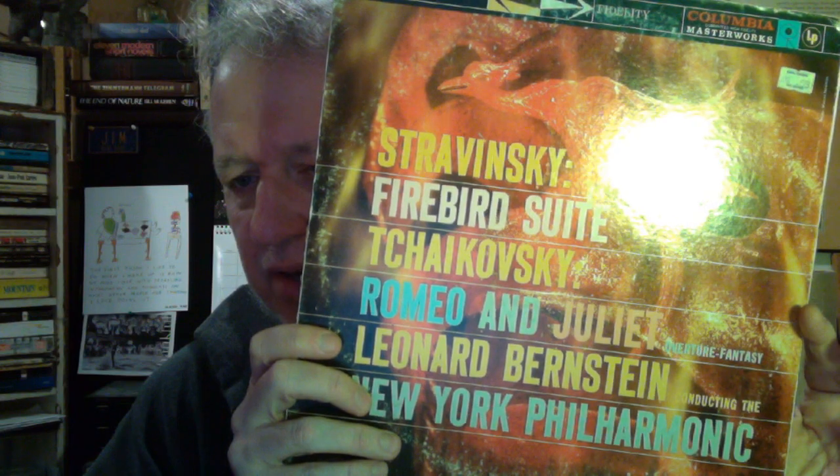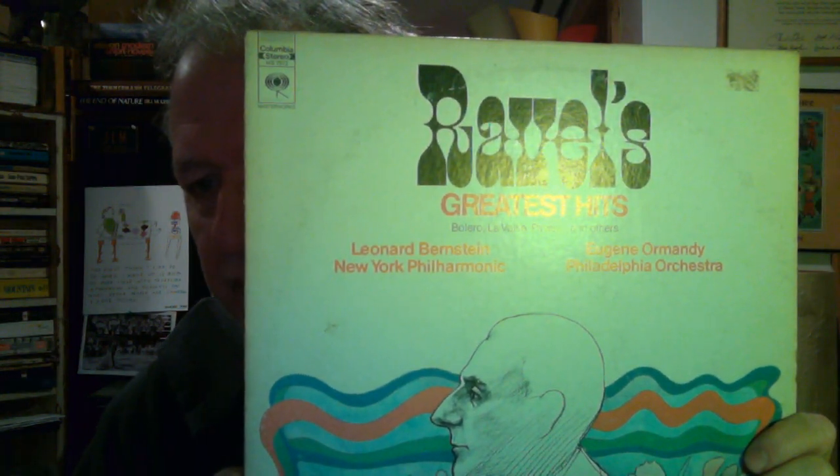There were a couple of other albums like that back in my college years when I started trying out classical music. One would be this one of Stravinsky's Firebird Suite and Tchaikovsky's Romeo and Juliet with Leonard Bernstein and the New York Philharmonic — really, really good. And then Ravel's Greatest Hits with Leonard Bernstein and the New York Philharmonic and Eugene Ormandy and the Philadelphia Orchestra, also very impressionable. But the Brahms was special because something clicked when I was listening to that symphony. I just realized what symphonic structure was capable of and it sort of made sense to me — even though I couldn't explain it, it made sense. And I realized that classical music can be very, very rewarding.